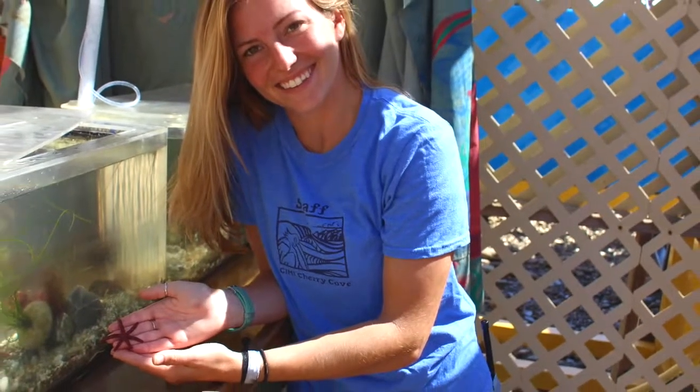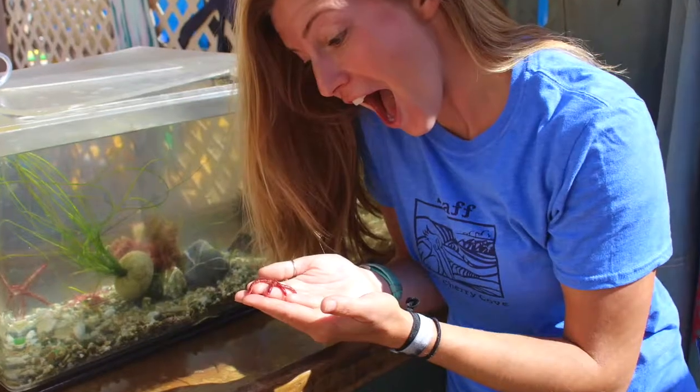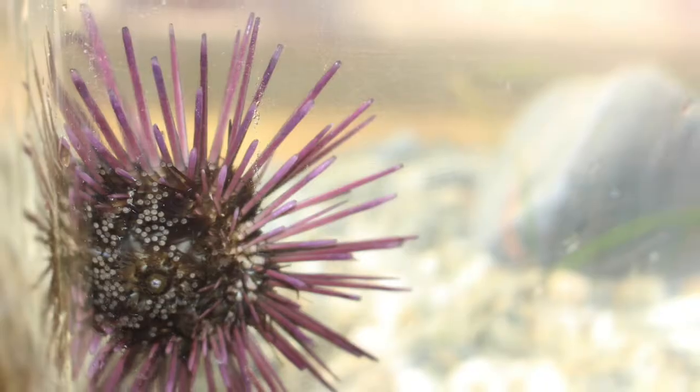Hey guys, today we're going to learn about tube feet. Have you ever wondered how sea stars move, or maybe how they are able to hang on so tight to rocks in the sides of tanks?